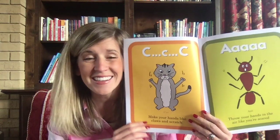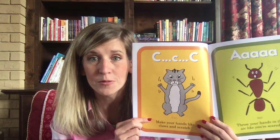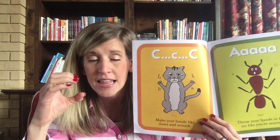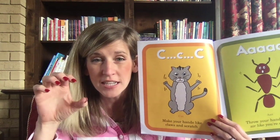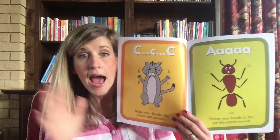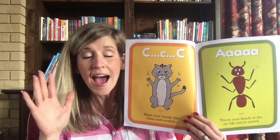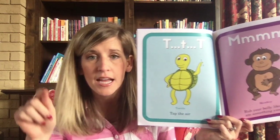In this book we're not going to say the letter names, we're going to say the sounds. This cat says 'c-c-c' — make your hands like claws and scratch. This ant says 'ah' — throw your hands in the air and act like you're scared. Let's see what other letter sounds we have: this turtle, you tap the air and say 't-t-t.'